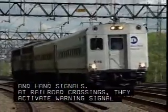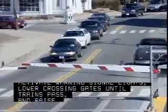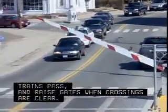At railroad crossings, they activate warning signal lights, lower crossing gates until trains pass, and raise gates when crossings are clear.